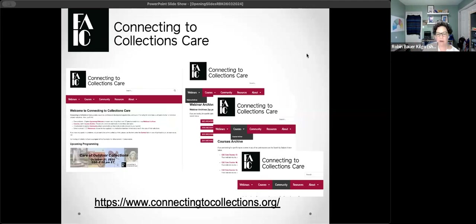I always like to start the program with a plug for our website, connectingtocollections.org. On that website you will see all of our future planning for webinars, courses, or anything else. You can also access our library of past courses and webinars — C2C Care has been around for over 10 years, there's quite a library there. We also have links to our curated resources and a link to our community where folks who register can post questions about their collections, with volunteer monitors and experts to help find answers.